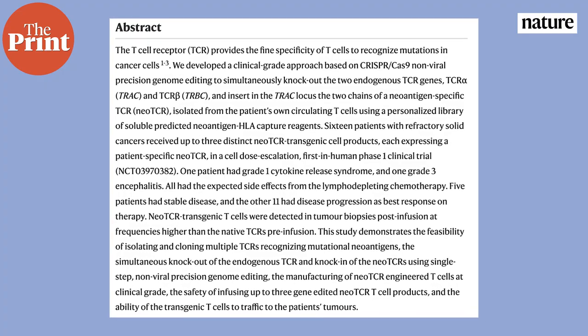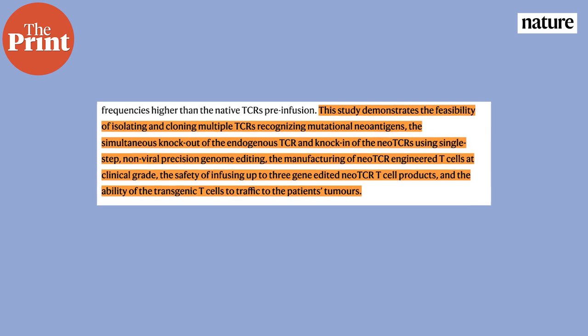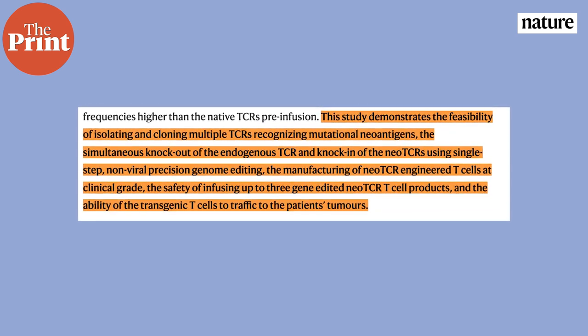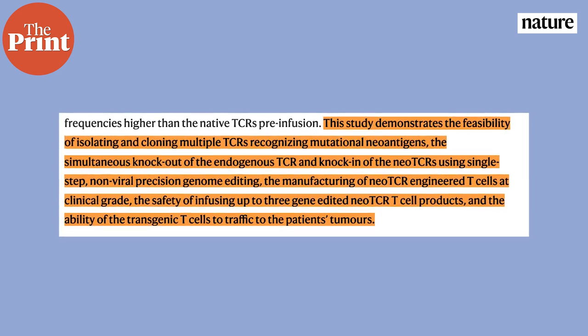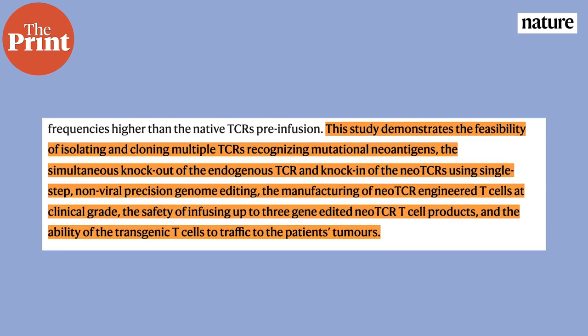This experimental trial is groundbreaking for various reasons and offers proof of concept for several cutting-edge technologies to reprogram an individual's immune system to fight their cancer. The authors note it demonstrates the feasibility of isolating and cloning multiple T cell receptors that recognize patient-specific cancer mutations, using CRISPR gene editing to knock out existing receptors and insert modified receptors in a single step. It also demonstrates the ability to manufacture clinical-grade T cell receptor engineered T cells, safely infuse up to three different gene-edited T cell types, and shows these transgenic T cells preferentially traffic to patient tumors.